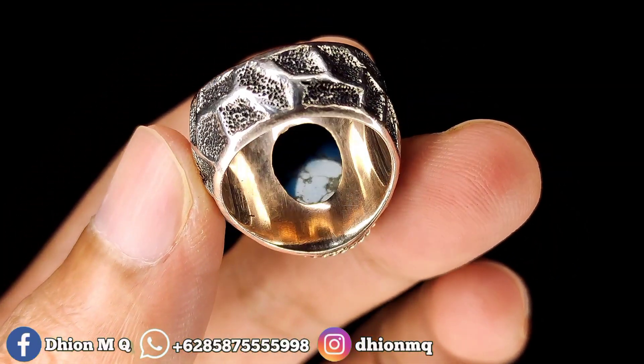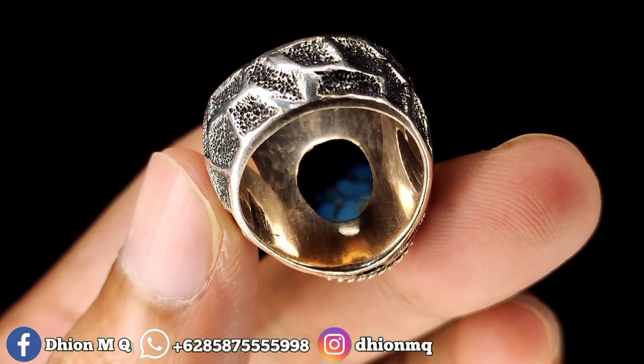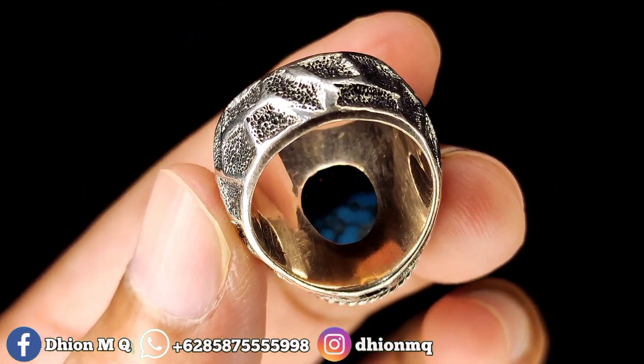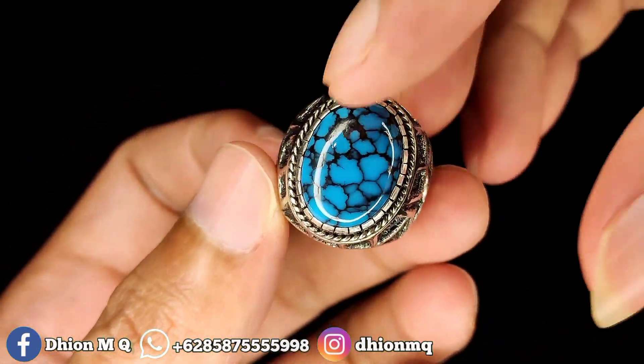Kemudian untuk bawahnya kurang lebih seperti itu. Bisa dinilai sendiri juga. Ceplok kuro royal blue juga. Materialnya juga bagus. Ceploknya rapi.